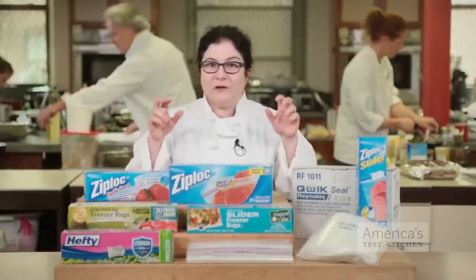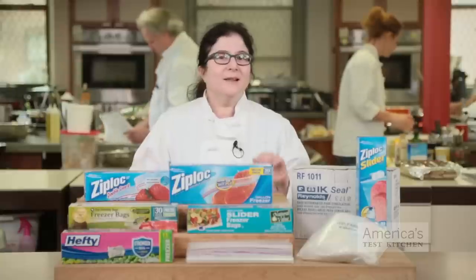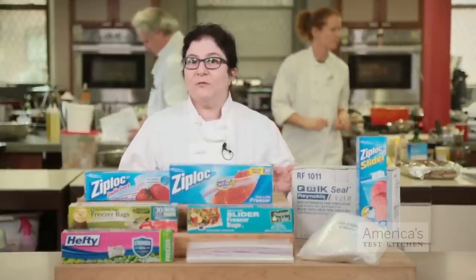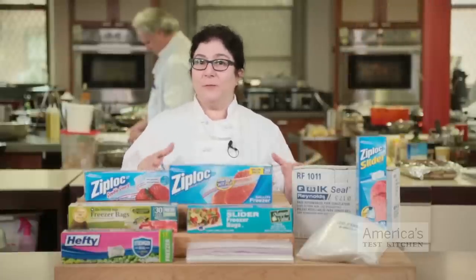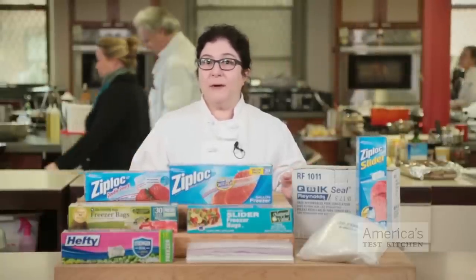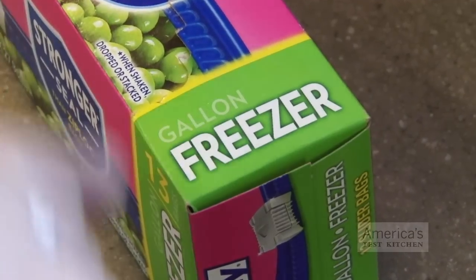What's the deal with storage bags versus freezer bags? Last time we looked into this, we found the difference wasn't much. But in general, freezer bags are thicker, which helps keep food fresher a little bit longer. We didn't want to have to buy a million different bags, so we decided to focus on freezer bags.